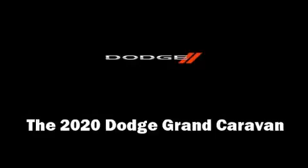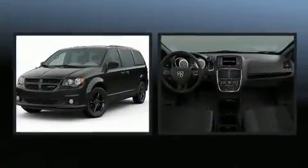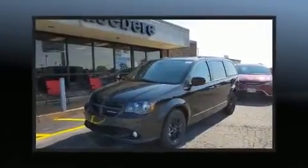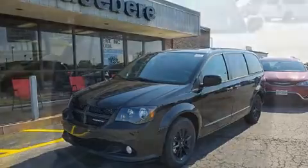You can expect a lot from the 2020 Dodge Grand Caravan. It features a front-wheel drive platform, an automatic transmission, and a refined six-cylinder engine. It's equipped with tons of terrific amenities, but it won't break your budget.